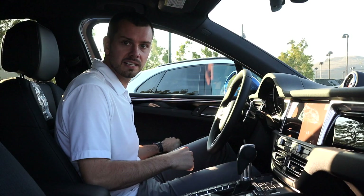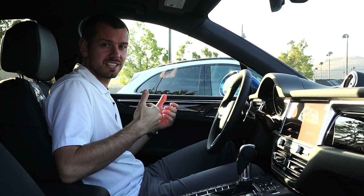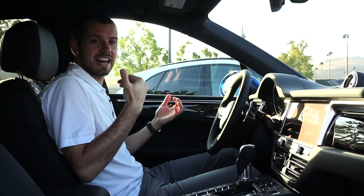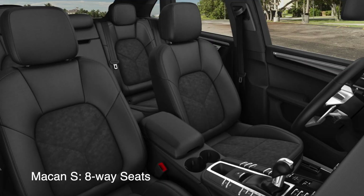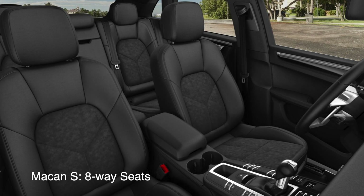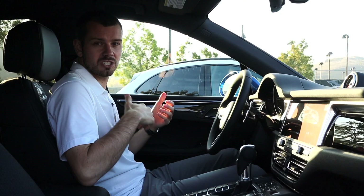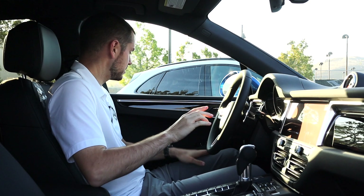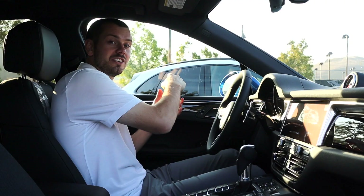Inside the Macan S and the Macan GTS, you're not going to find a lot of differences depending on the packages you choose. Some of the biggest differences are that on the Macan GTS, you come standard with Sport Adaptive seats featuring Alcantara or Racetech on the center. On the Macan S, you get a standard eight-way seat as well, but they're not sport seats, so they don't have as much support on the side bolsters. The GTS also comes standard with brushed black aluminum trim on the doors and in front of the glove box — rather than the Piano Black on the Macan S — which looks killer and super sporty.